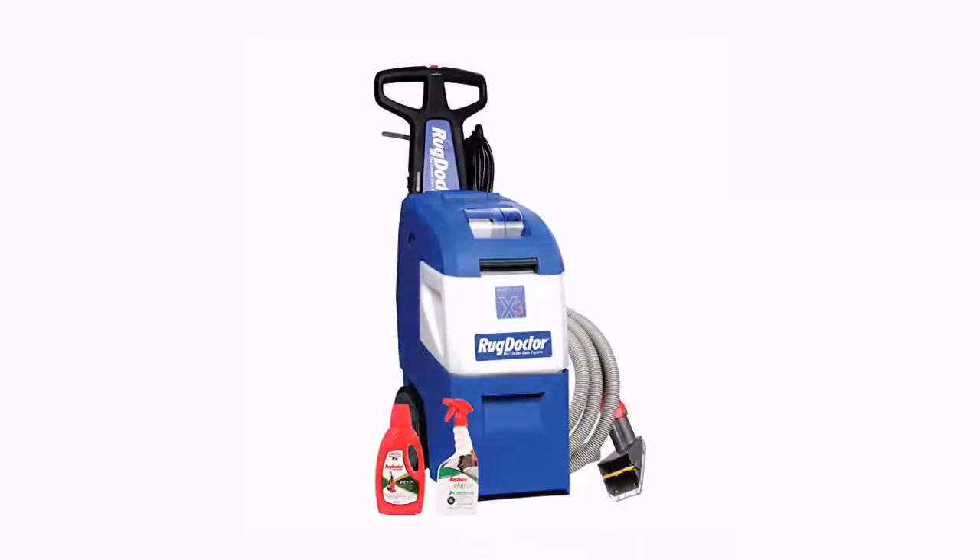Number 3: Mighty Pro X3 Pet Pack — deep carpet cleaning machine with upholstery tool and carpet cleaning solutions included. Removes deep pet stains and neutralizes odors.